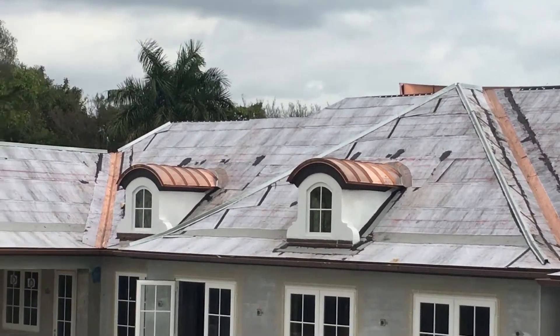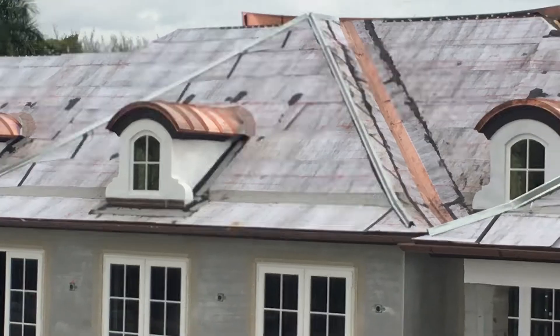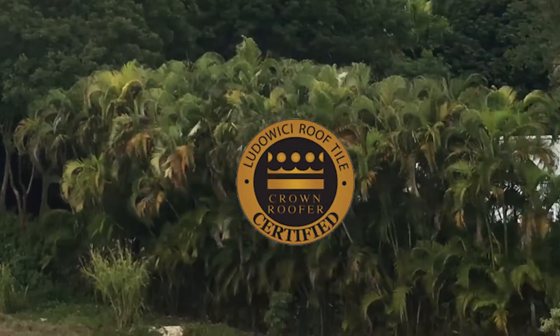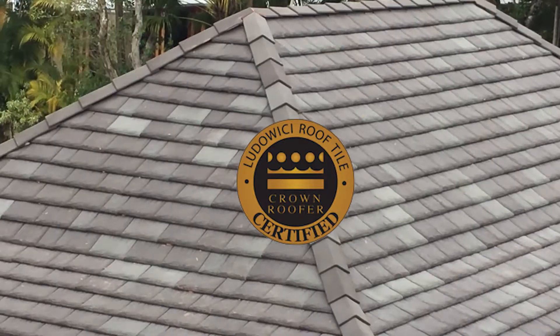For this home, our clients have chosen Ludowici, the world's finest clay roof tile, and we are happy to match with specialized service and expert craftsmanship. We're the only certified Ludowici Crown Roofer in South Florida.